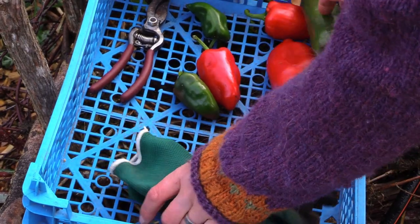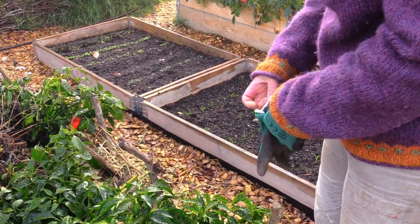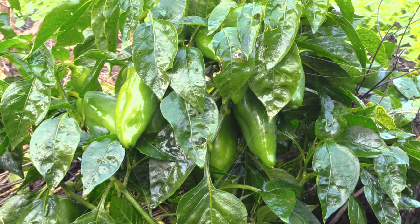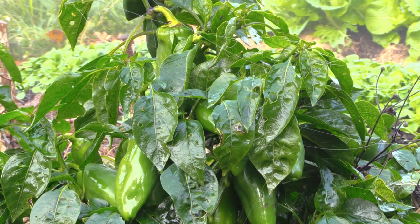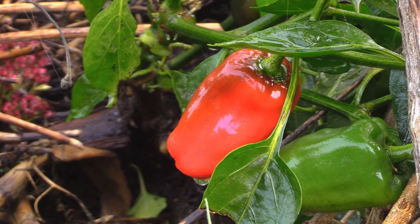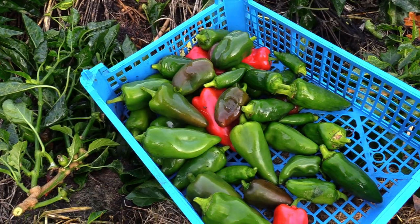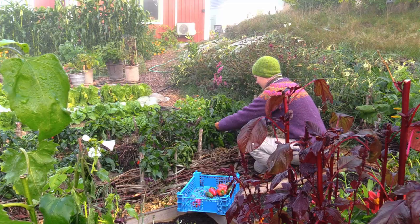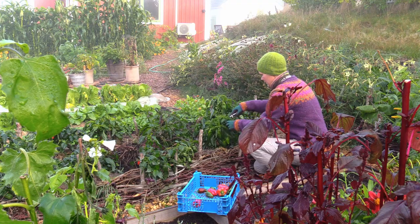My best advice to succeed with peppers outdoors: choose varieties that grow and develop in a short time. Some varieties flower late in the season, and you should not grow that kind of pepper if you garden in a cold climate, like Sweden for example. I grow Lipstick and King of the North in this bed, and they are perfect to grow outdoors in my climate.